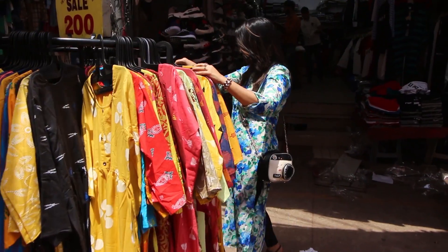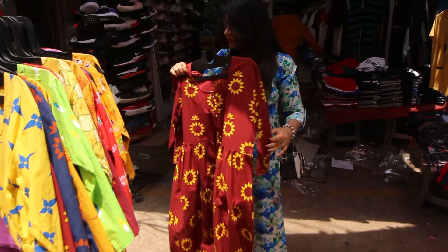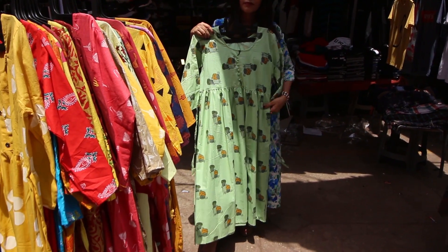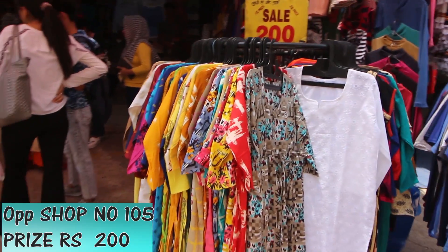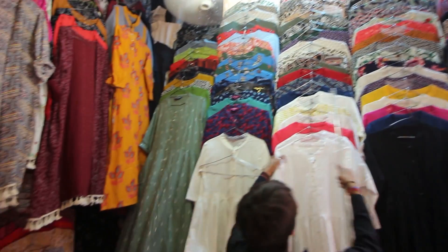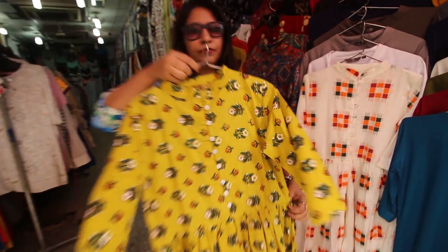If you are crazy about Indian wear or kurtis just like me, you will find so many daily wear or office wear casual and summery kurtis for rupees 100 and rupees 200. Their prints are really nice, which makes them perfect for summer. There were many round stalls for them but the best one was just opposite shop number 105. Also, if you are looking for unique and branded kurtis, hop to shop number 15 where you will find stylish, trendy, and branded kurtis ranging from rupees 300 up to rupees 700.